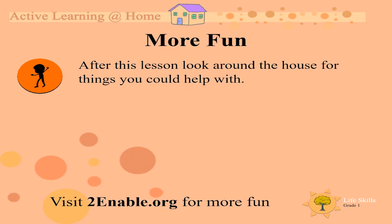And just for fun — after this lesson, look around the house for things you could help with. You know this time mommy and daddy need lots of help around the house. Maybe clean your room, maybe help wash up the dishes, maybe you even want to give some flowers some water. Boys and girls, enjoy! I will see you next time. Goodbye!